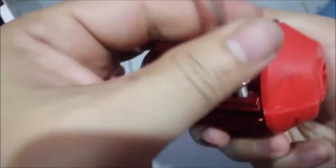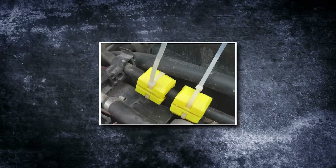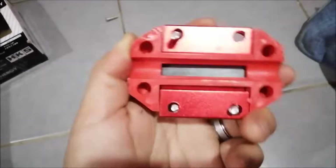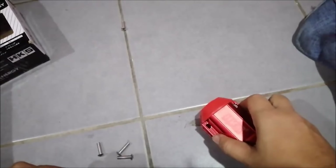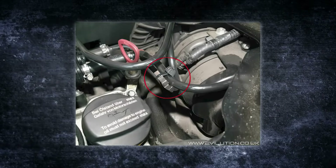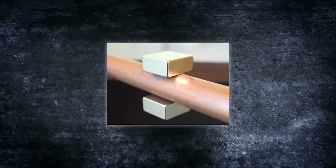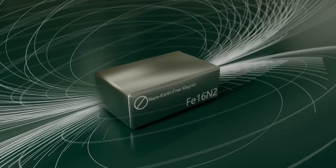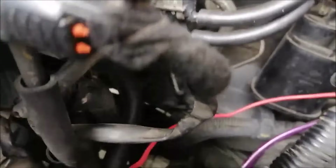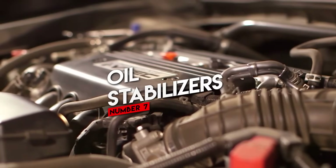Number six: fuel line magnets. There are still companies selling magnets you clamp around your fuel line — no liquid, no chemicals, just magnets. According to these companies, the magnets will align the fuel molecules and make them burn more efficiently, giving you more power and better mileage. There is zero scientific evidence to support this. Back in the early 2000s, the EPA actually tested a bunch of fuel-saving devices and the magnetic ones consistently did nothing — some even made performance worse. Save the magnets for your fridge, not your fuel line.